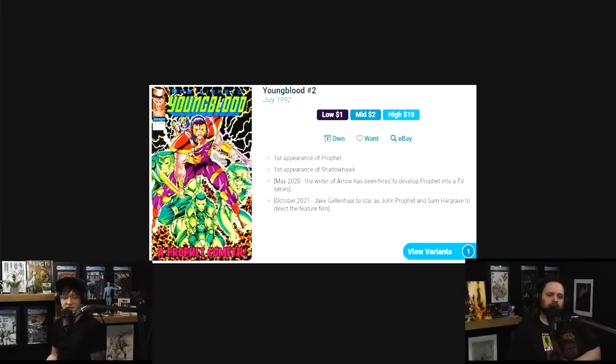October 2021, that information was gone — forget about it. We're getting a movie. Jake Gyllenhaal to star as John Prophet. Prophet is apparently coming to the big screen.